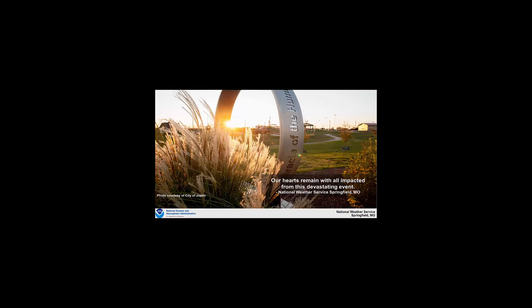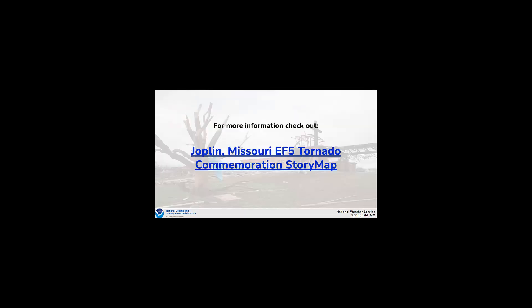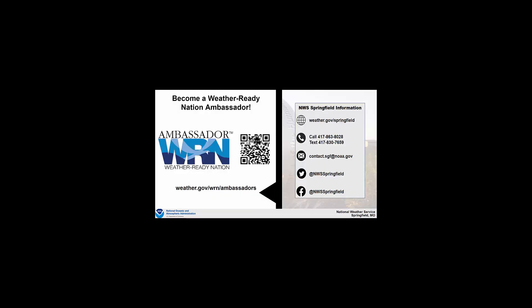Our hearts remain with all those impacted from this devastating event, and we will never forget what occurred on May 22, 2011. If you're interested in more information about the Joplin Missouri EF-5 tornado, check out our story map available on our webpage under event reviews. It's also great to become a Weather Ready Nation Ambassador — a great opportunity to spread Weather Ready messages and be a partner in collaborating with the National Weather Service.